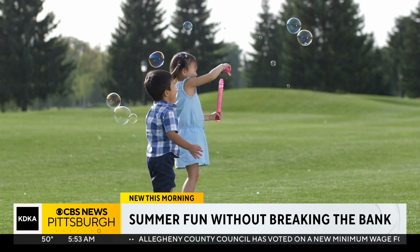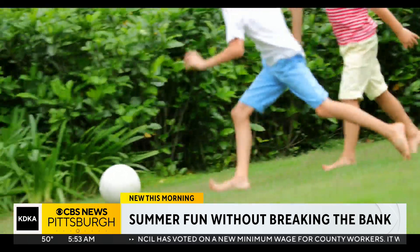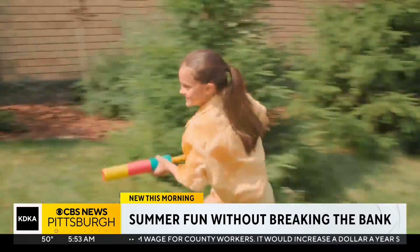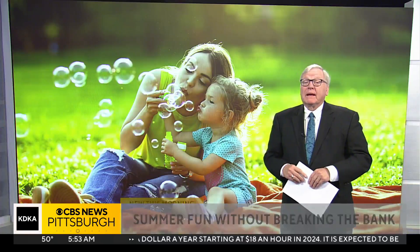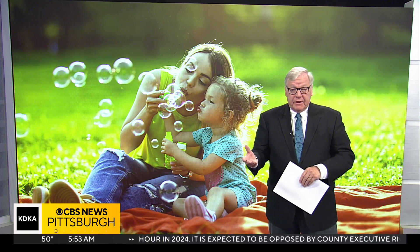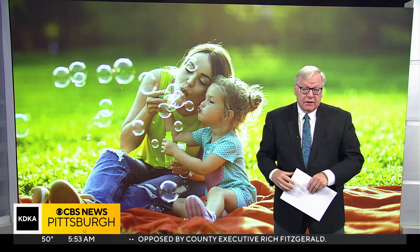And if you do need something before you spend any money, Mushrow says check out a Facebook Buy Nothing group. You may have a neighbor that is giving up a bike, a scooter, or a board game that your kids have never played — and you can get it for free. Then when you're done with it, you can offer it back to the Buy Nothing page and someone else can enjoy it.